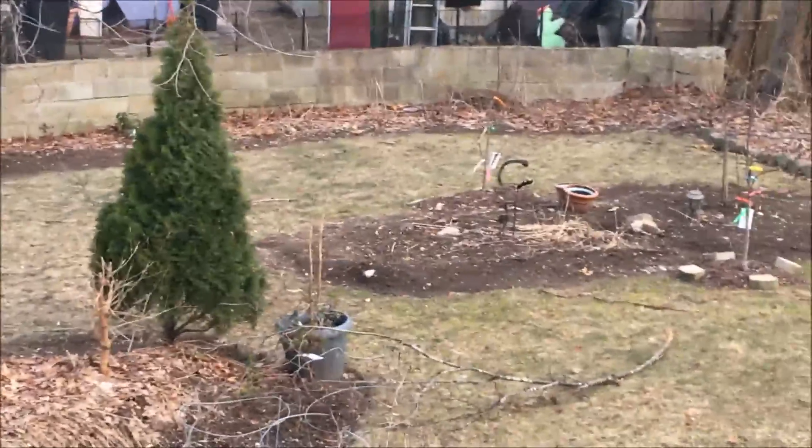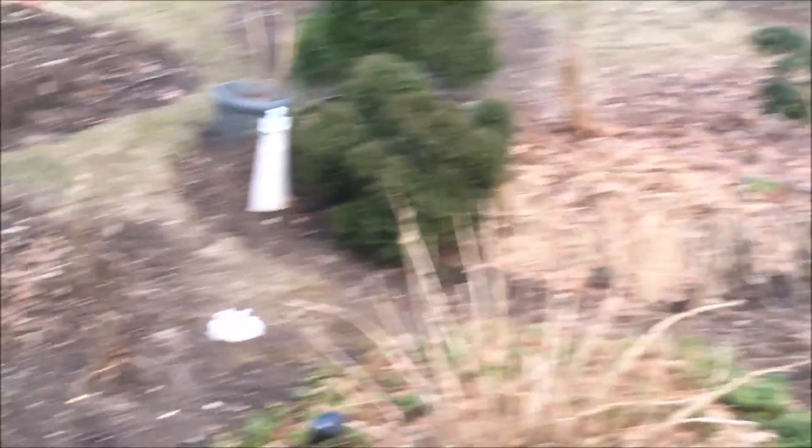I'm looking forward to the transformation of the garden. It's going to be wonderful.